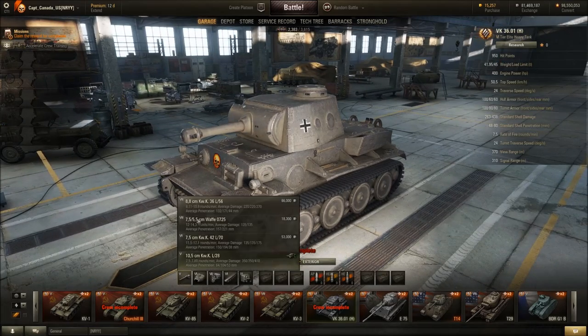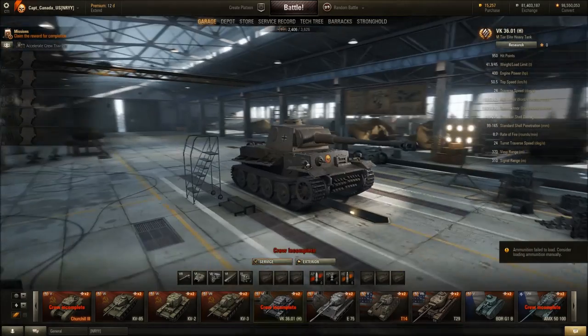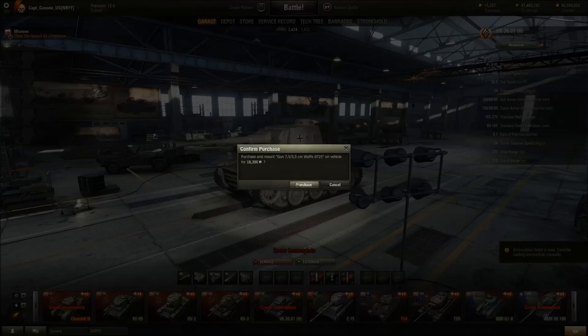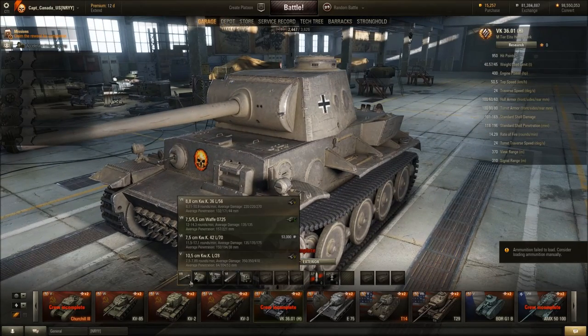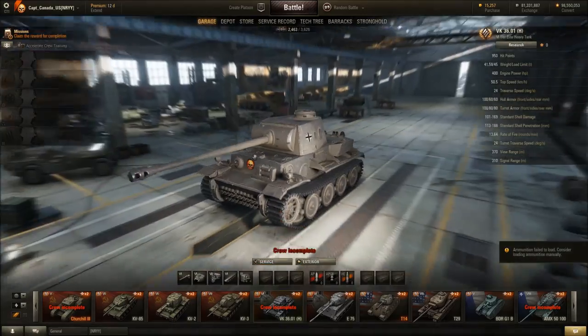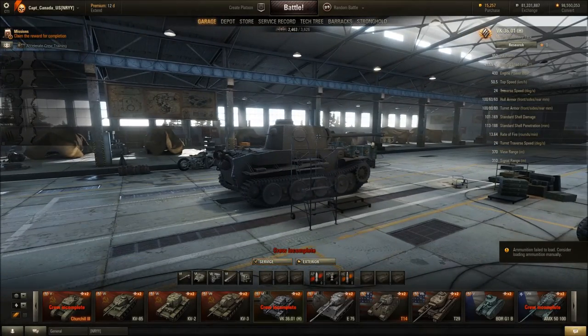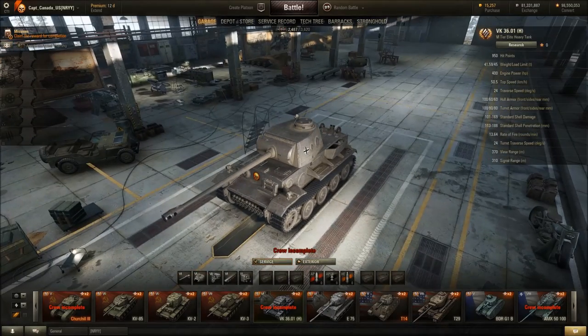But if you give it the real gun it looks a little bit less toy-like. Or you could put on the stubby little 75mm, or you could put the L70 on — which is probably the best proportion; it makes it look less stupid. But generally, yeah — VK36.